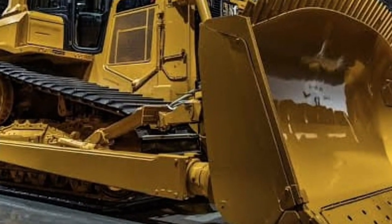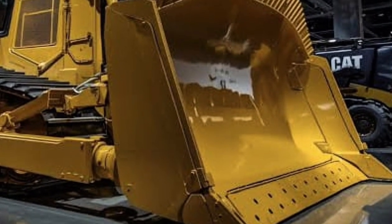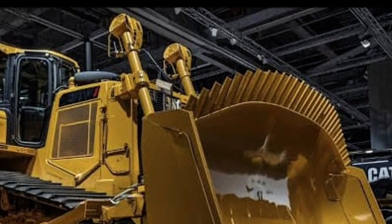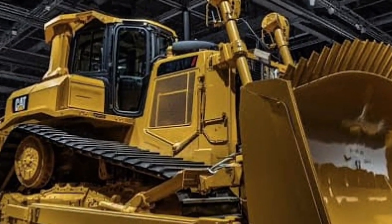whether it's deflecting debris, reducing drag, or improving operator visibility. At its heart lies a monstrous power plant: a next-generation Cat C36 hybrid turbo diesel engine delivering an astonishing 1850 horsepower and a massive 9500 newton meters of torque.